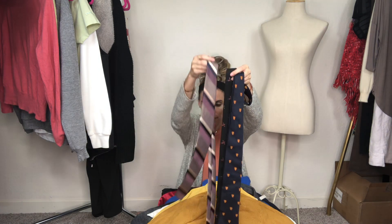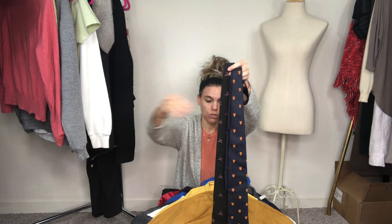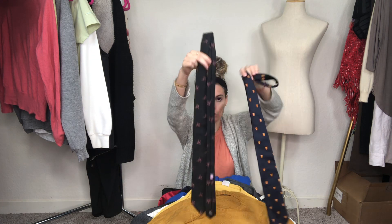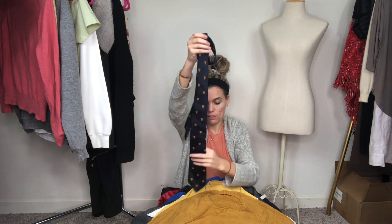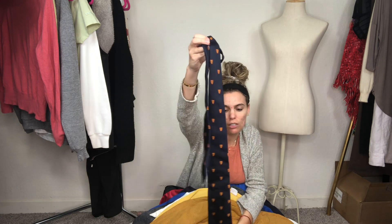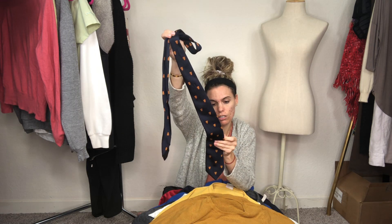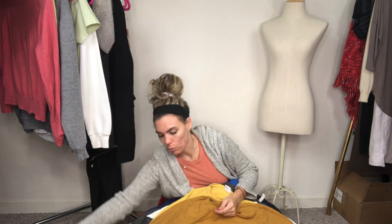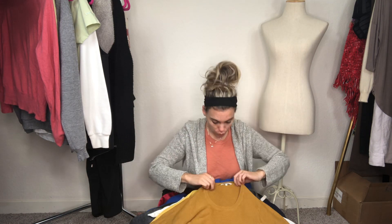This one is Bristol Bay, cute. This one is Robert Talbot for Nordstrom's, like a vintage one with pheasants, really cute. And this one's all silk from England — it has like a little crust on it. Since it was all silk and it's called the Roll Tie, I'll have to do some research before posting that one.